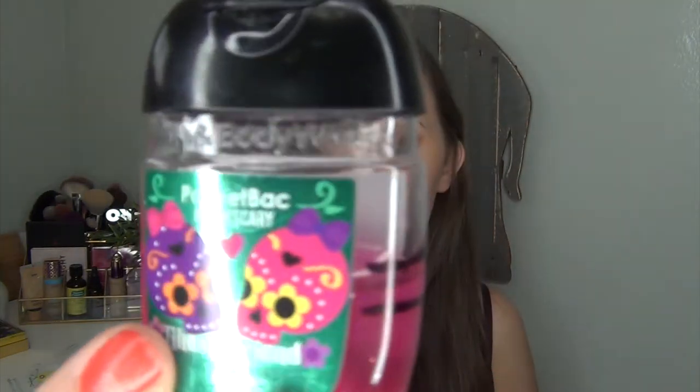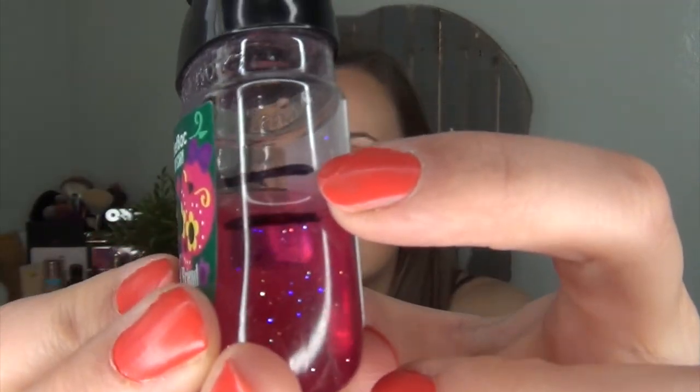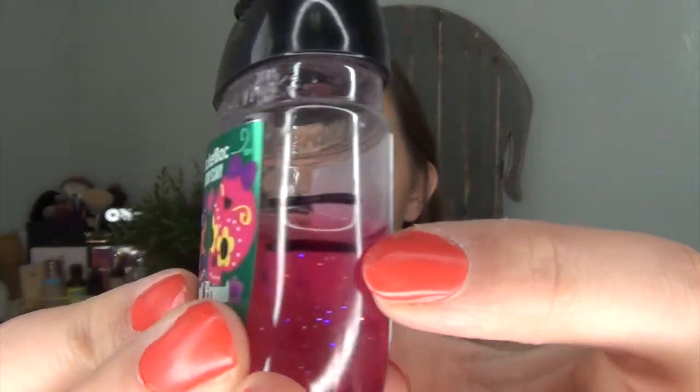I've also been using the Bath and Body Works Berry Scary Ghoul Friend antibacterial hand gel. Here's where I was last time and where I am now. It's going pretty quickly, but it has glitter in it which makes it really hard to use at work. I would probably pick up another one — it smells delicious — but I don't want one with glitter in it.